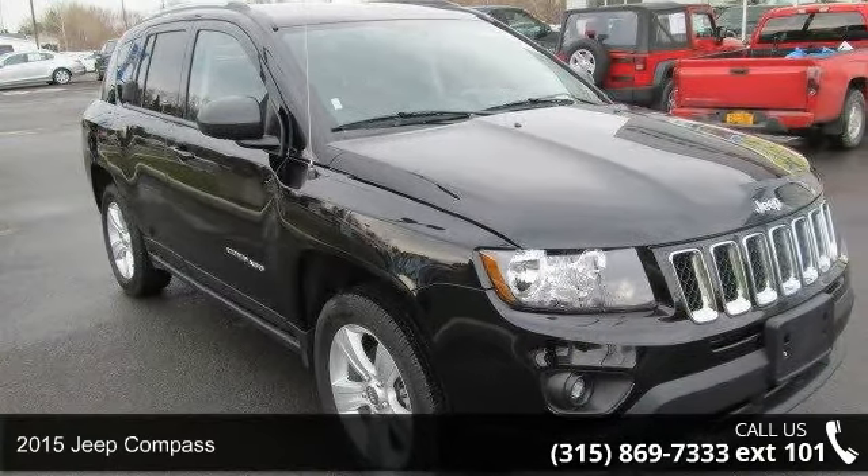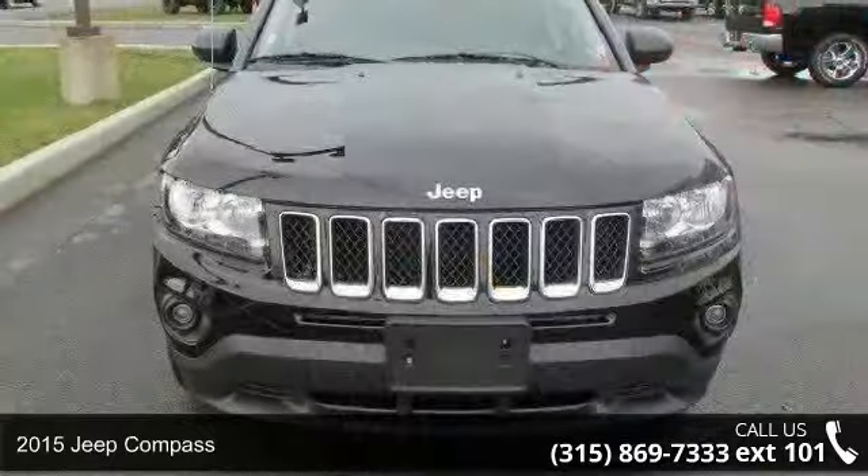Check out this 2015 Jeep Compass. If you are looking for an automobile with great features, look no further.